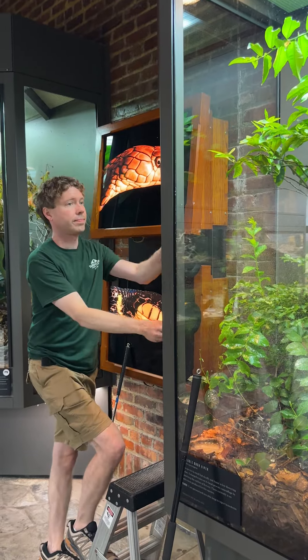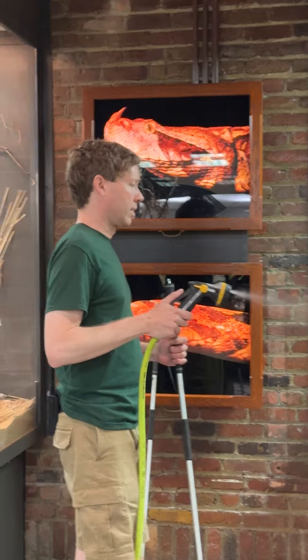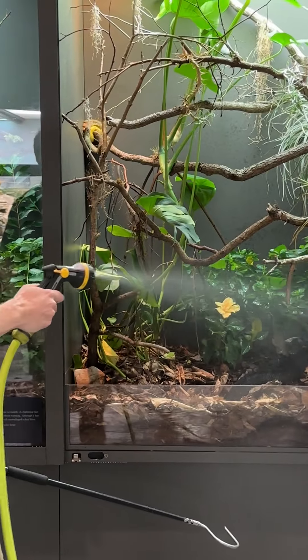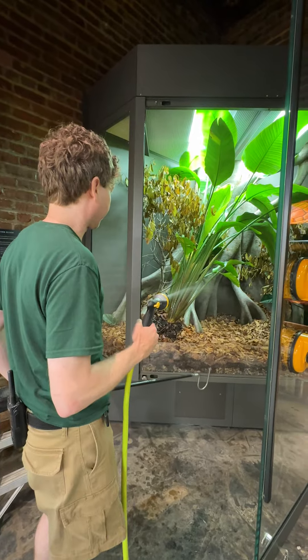Every morning we go through all of our exhibits. This morning what I did was misted some of our exhibits. Working with reptiles can be a bit tricky because some reptiles need more humidity than some of our other snakes, so you really have to know the species that you're working with.